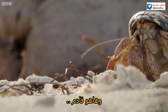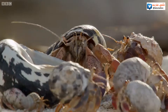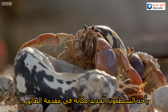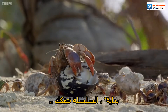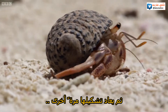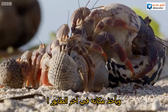And this is it. The latest arrival pushes to the head of the queue. At first, the chain falls apart. As it reforms, the small crab finally makes its move and takes its place at the end of the line.